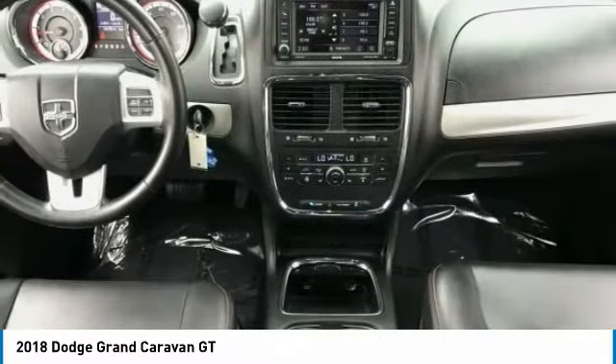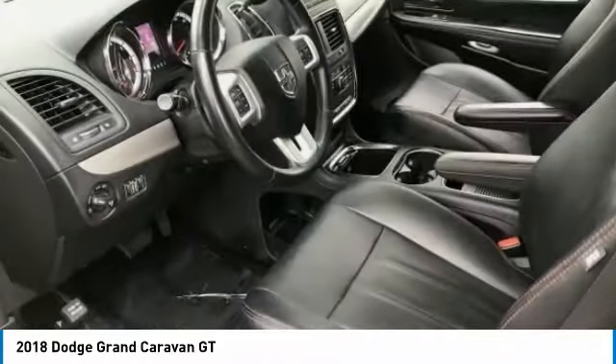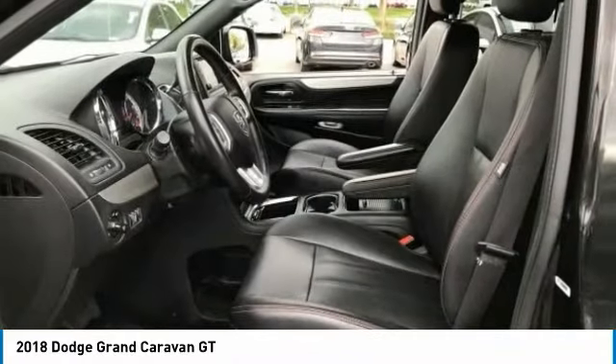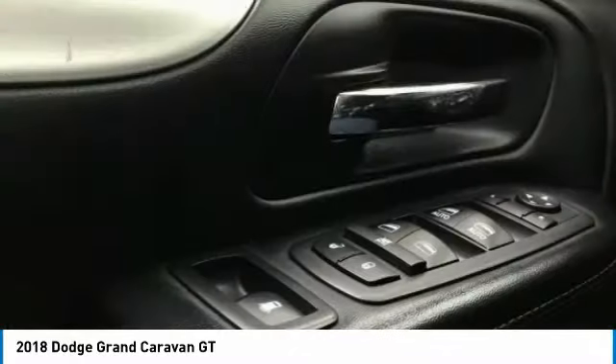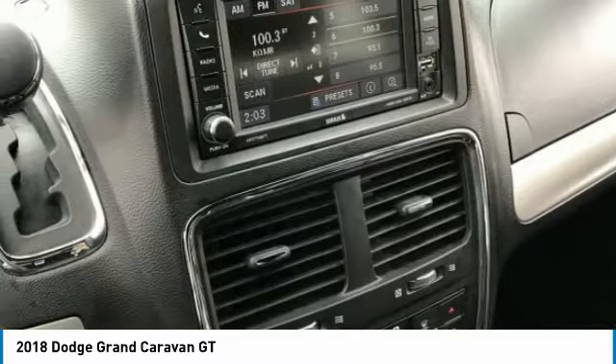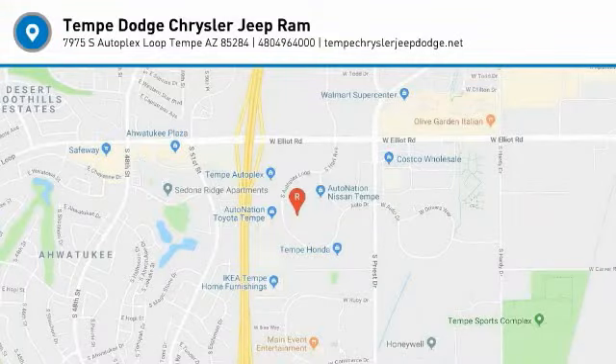Your new ride is just a phone call away. The Dodge Grand Caravan.